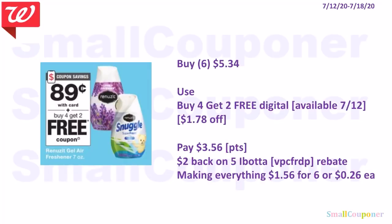The Renuza Gel Air Freshener 7 oz is $0.89 each. Buy six for $5.34, use the buy four get two free digital available on the 12th — that takes off $1.78. Pay $3.56. You can use points to pay if doing this deal alone. There's a $2 Ibotta rebate back on five of them. After Ibotta, everything is $1.56 for six, or $0.26 each. Referral code: VPCFRDP.